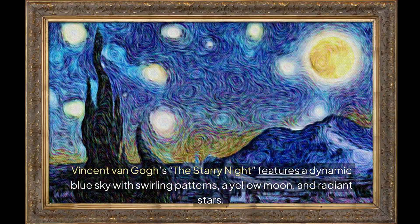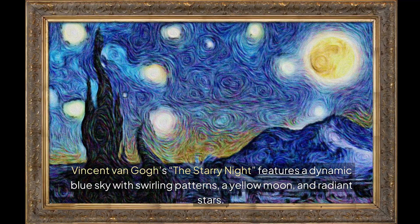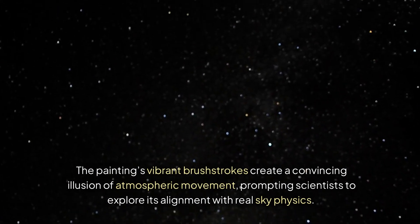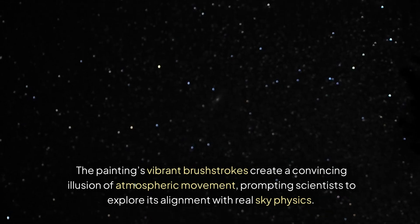Vincent van Gogh's The Starry Night features a dynamic blue sky with swirling patterns, a yellow moon and radiant stars. The painting's vibrant brushstrokes create a convincing illusion of atmospheric movement, prompting scientists to explore its alignment with real sky physics.